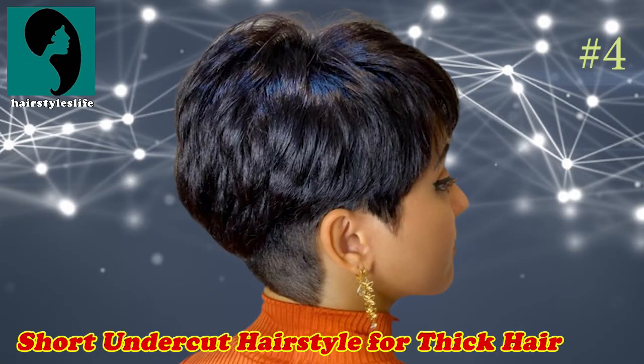Number 4: Short Undercut Hair Style for Thick Hair. Check this shiny, touchable pixie. The undercut makes thick hair seem even fuller. The pretty and easy-to-maintain style lets your do look fluffy all day long.